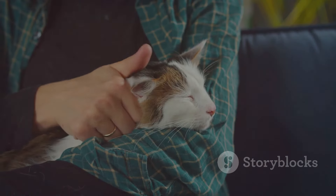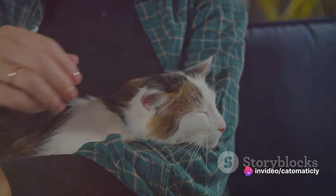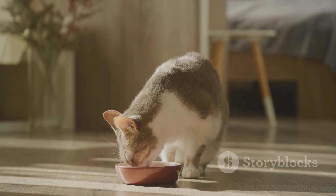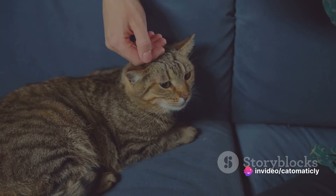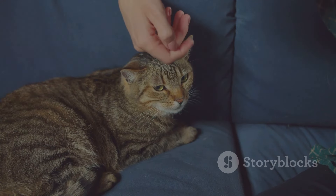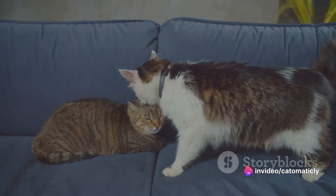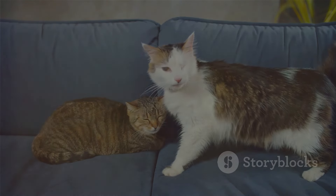Always make sure to spend time petting and talking to your cat while the calming sounds play in the background. Remember, patience is key when it comes to introducing new things to your cat, including calming sounds. It might take some time for your cat to get used to these sounds, but once they do, you'll notice a significant difference in their stress levels. Using these sounds correctly can make a significant difference in your cat's well-being.